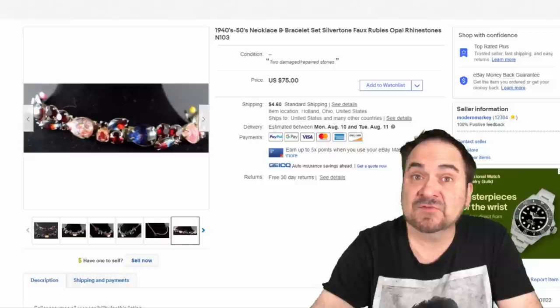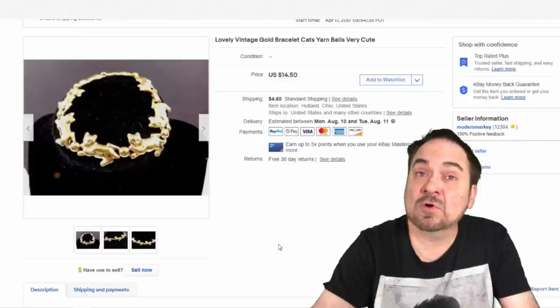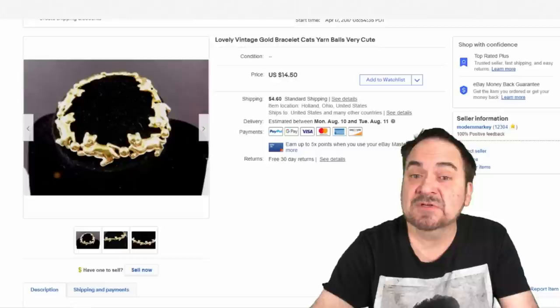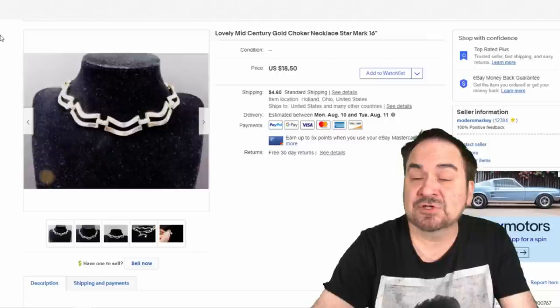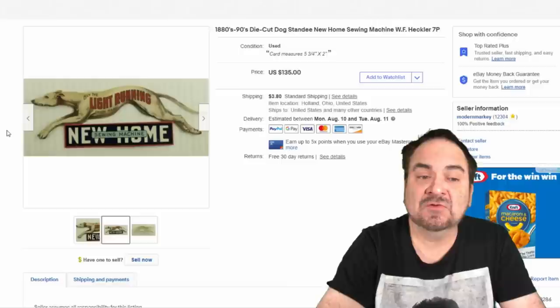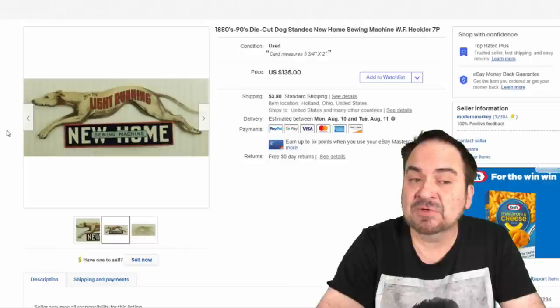More vintage jewelry — this one sold at full price for $14.50, with a quarter into it. It's from around the 1950s: cats running after a ball of yarn. Another piece sold for $18.50 — an original 50s choker chain necklace with a star mark on it. I paid 50 cents for this. You'll find that star mark on many 50s era pieces. This hanging advertising piece for the 'Light Running New Home Sewing Machine' with a greyhound sold for $75. I have about a dollar into it.